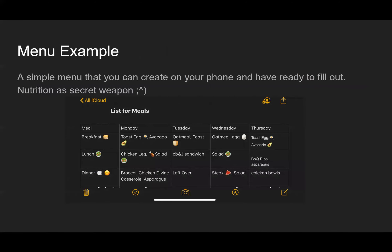I have an example of my own menu that I use as a skeleton to put together — very simple to initially create. I created it on my phone in the notes section on an iPhone. I think of nutrition as a secret weapon. The more you think about what you're eating and put nutrition at a high premium, you're going to get a lot out of that menu.